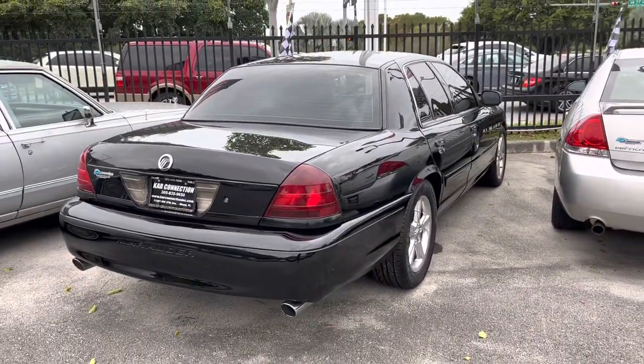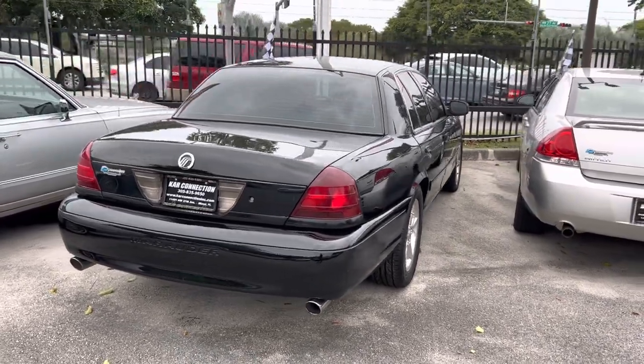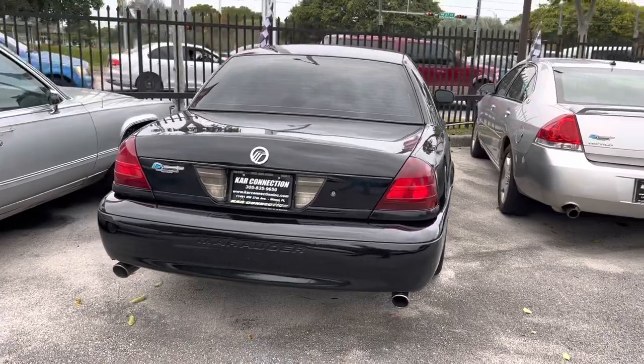Another rare one — it's a 2003 Mercury Marauder, particularly well maintained. Whoever had that car last really took care of it.